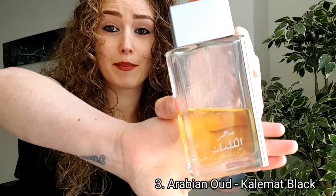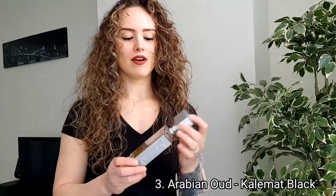Arabian Oud Kalemat Black — do you see how much I have worn this fragrance? This is a little bit smoky vanilla, it's a sweet fragrance, it has amber, and it is just really Middle Eastern.